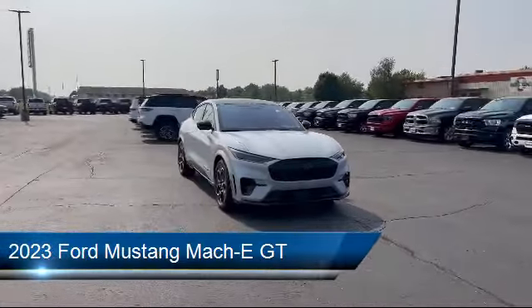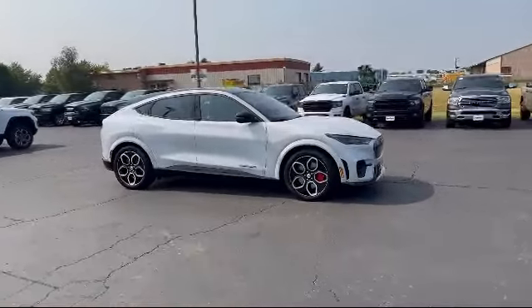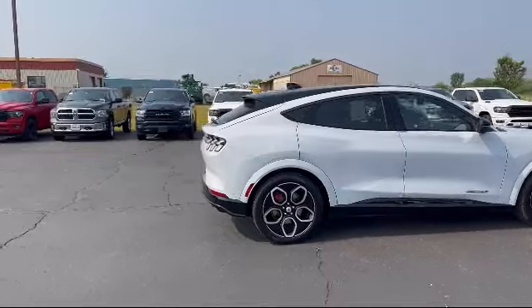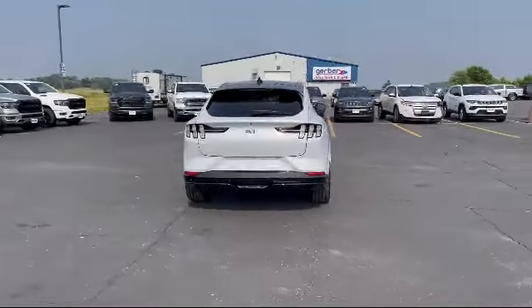It comes equipped with smart device integration, premium synthetic seats, navigation, premium sound system, seat memory, rear side airbag, lane keep assist, front collision mitigation, rear collision mitigation, and blind spot monitor.